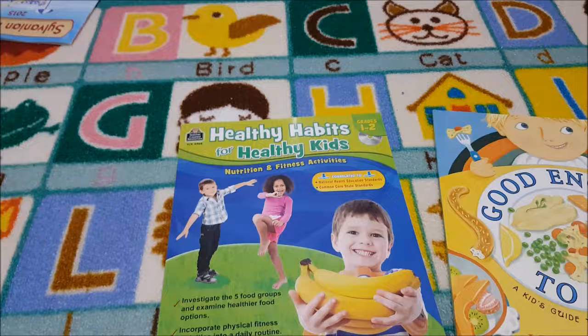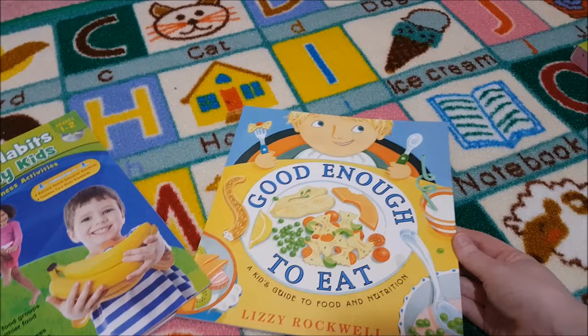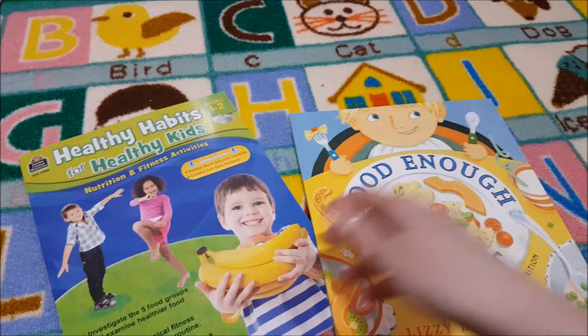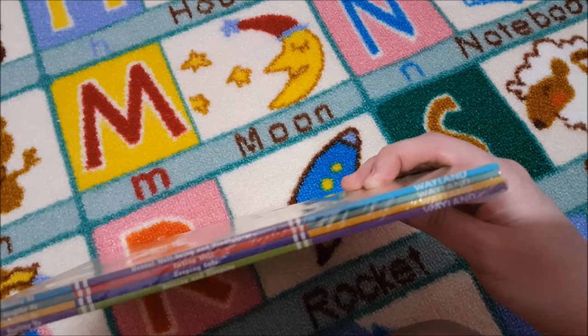For health we are doing Healthy Habits and Healthy Kids — it's got a disc at the back with extra activities. I also got Good Enough to Eat to go along with it, covering all the different vitamins and minerals. And I got this pack I've been saving for second grade: Healthy Me — Mental Wellbeing and Mindfulness, and it also has Eating Well, Keeping Safe, and Resting and Sleeping.